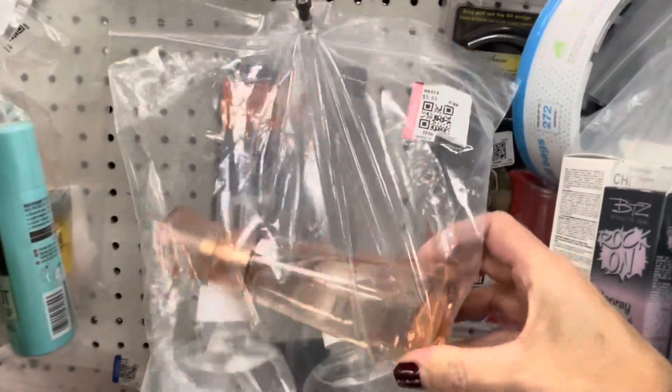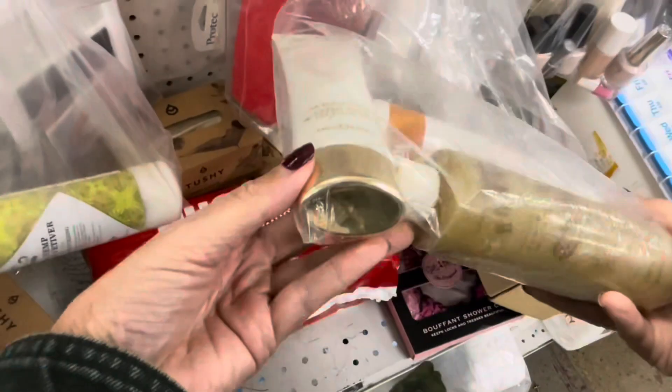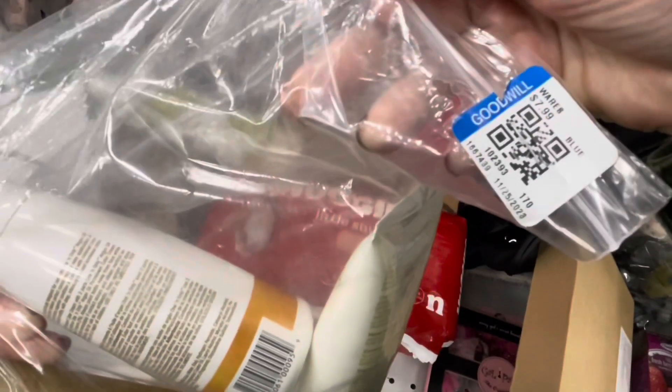As soon as the cart starts rolling, I head straight to the beauty aisle. I'm a beauty reseller — 99% of what I sell is beauty items. I'm flipping through the bags looking for things I've sold in the past or things I already know will do well on eBay and Mercari.